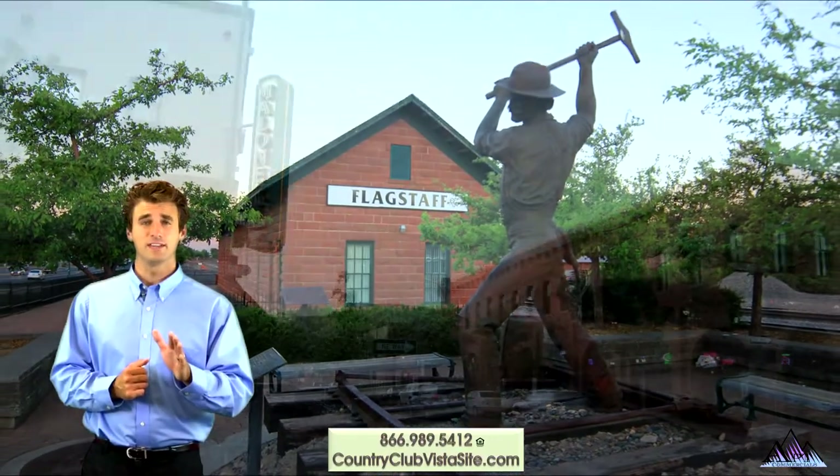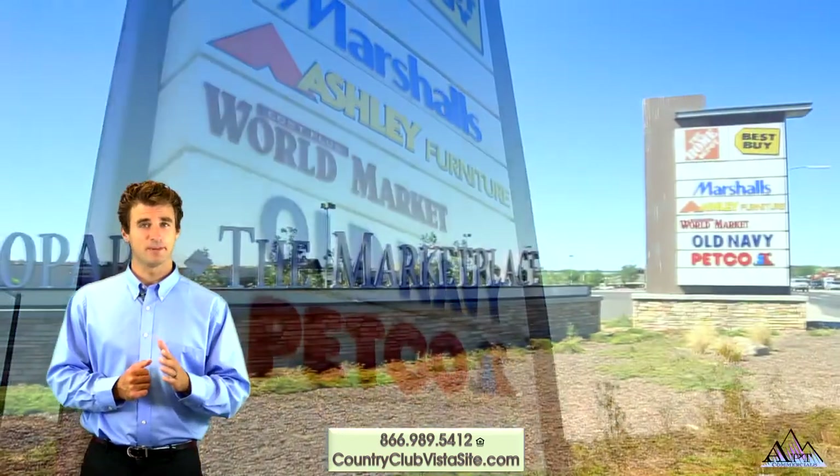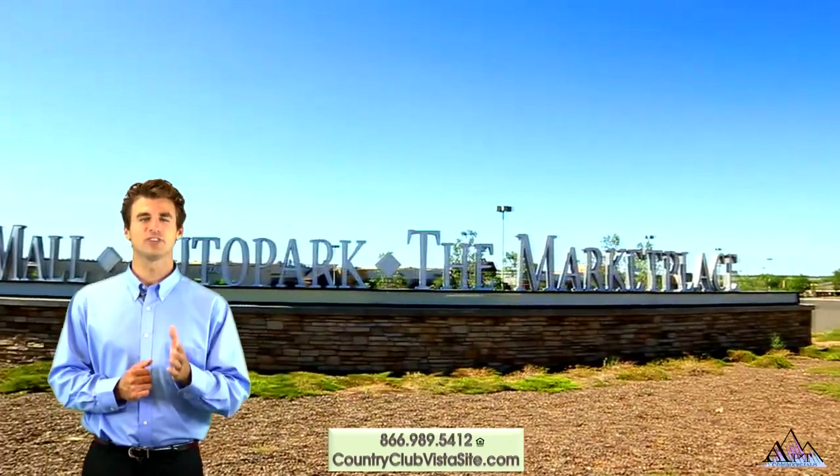The community is just minutes from all that the beautiful town of Flagstaff has to offer. Shopping, dining and entertainment are at your fingertips.